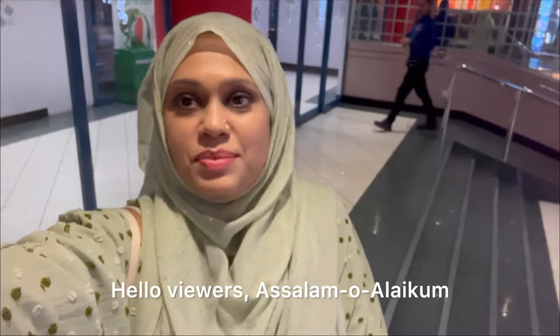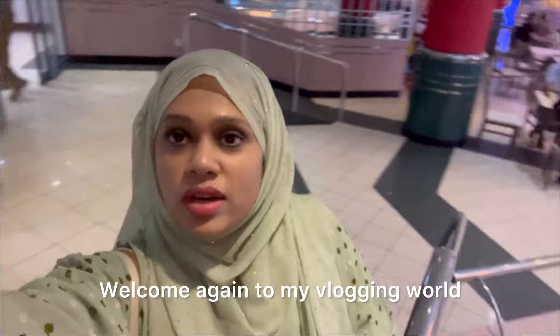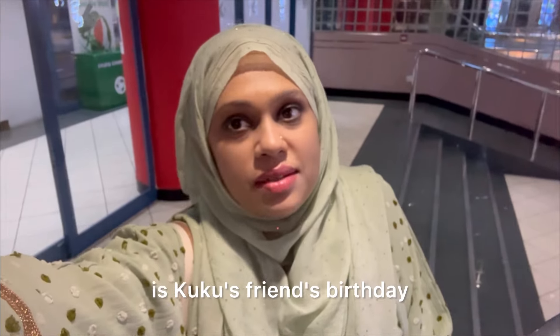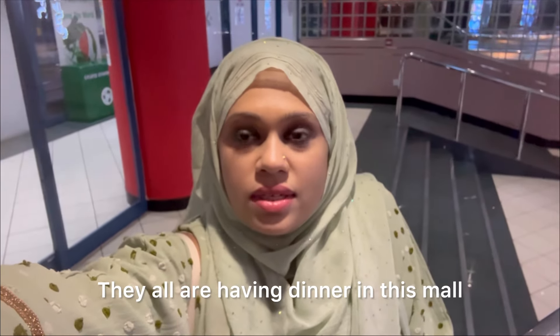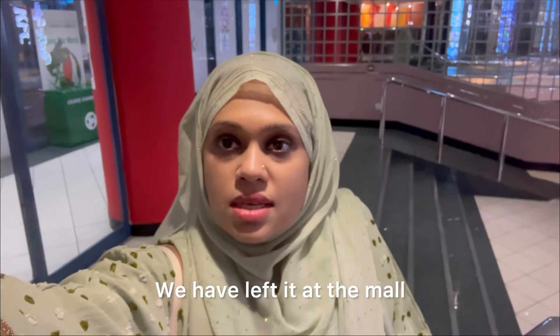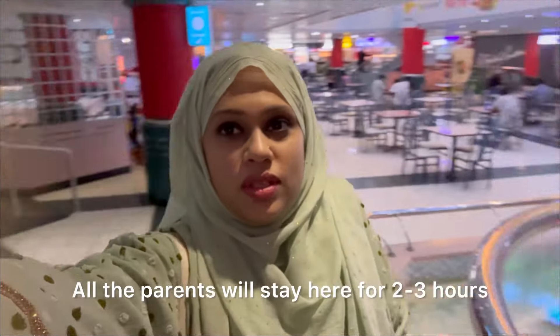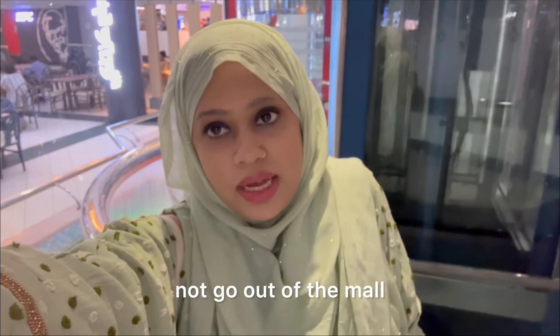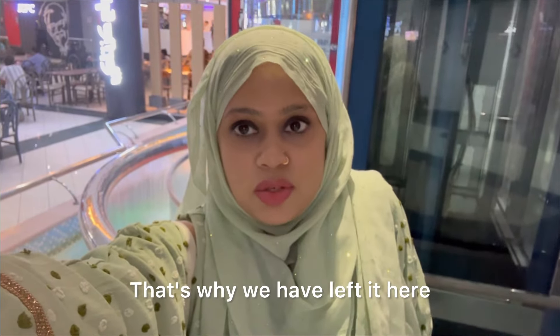Hello viewers, Aslamnik. Welcome again to my vlogging world. I am having Kuku's friend's birthday. They all are having dinner in this mall — we have all my parents. We will go for 2-3 hours. We will not go outside, that's why we left the mall.